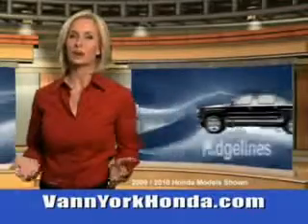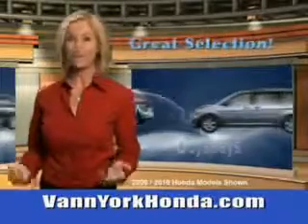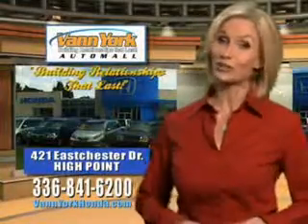Van York Honda at the Auto Mall — low prices on new and certified Hondas, great selection, great service and more for your trade. Van York Honda: building relationships that last.